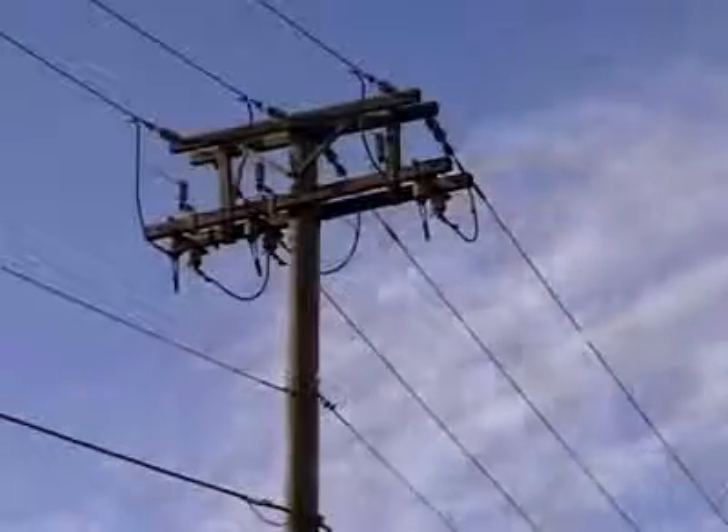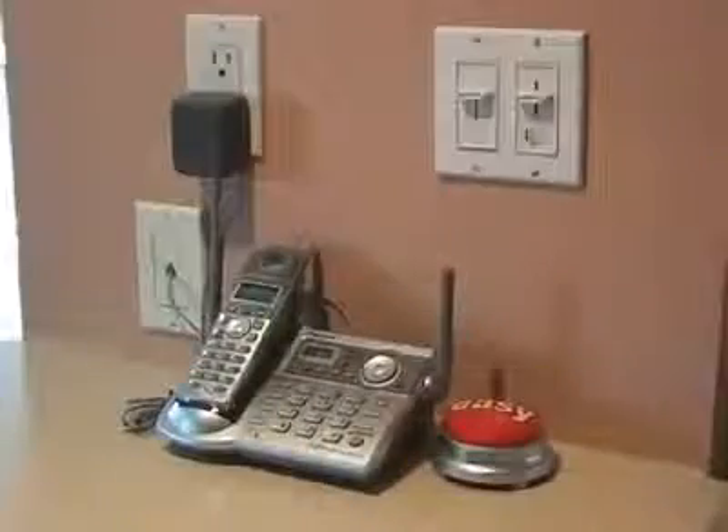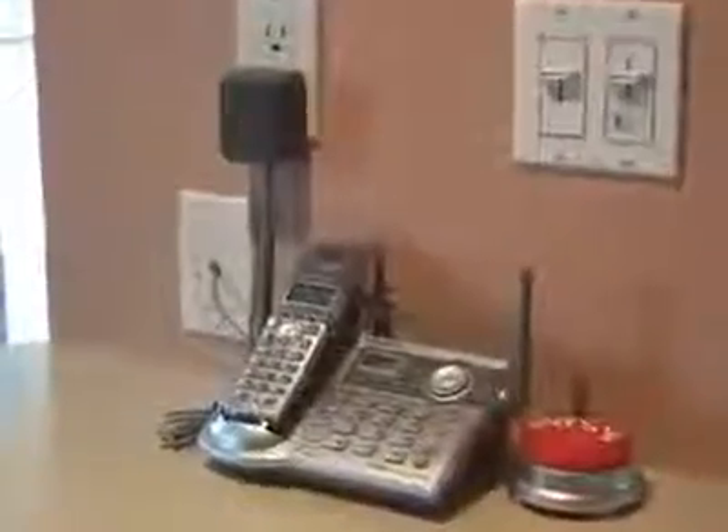I discovered a secret source of electricity that the power company and phone company don't want you to know about. It's also a great source of emergency electricity if your power ever goes out. All you need to tap into this secret power source is a phone line.